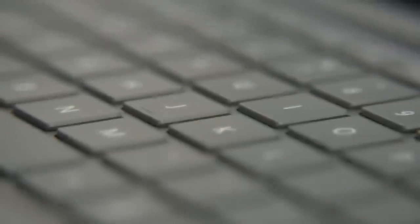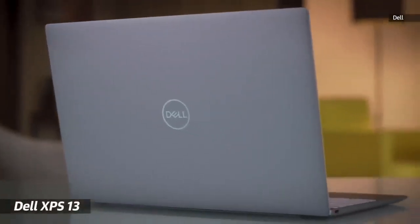Now that Windows 11 has proven very stable over the past year, it's a perfect time to give somebody a new PC upgrade. As usual, first and foremost, we're going to recommend the Dell XPS 13.